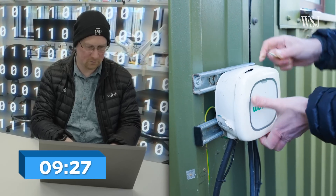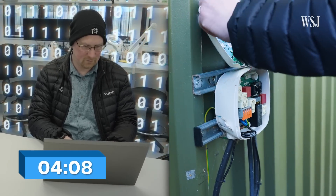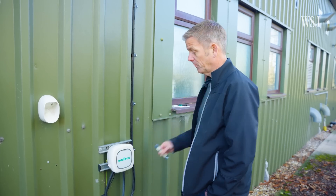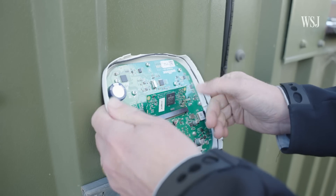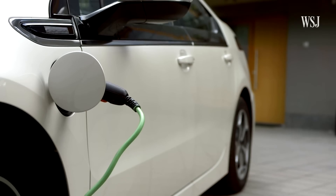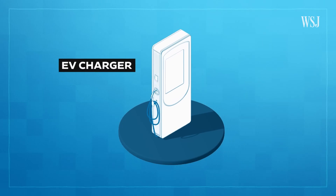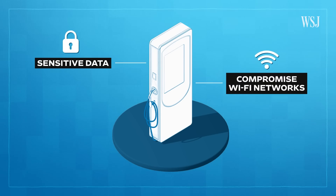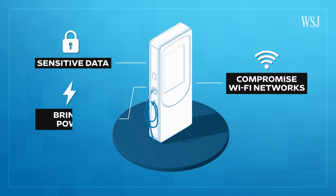It took less than 10 minutes for these cybersecurity researchers to hack into this electric vehicle charger. All I need is to open it up with a tool, pop out one of the hardware chips, and then we can read it and find your personal data. EV chargers are increasingly vulnerable to cyber attacks that could expose sensitive data, compromise Wi-Fi networks, and in a worst case scenario, bring down power grids.